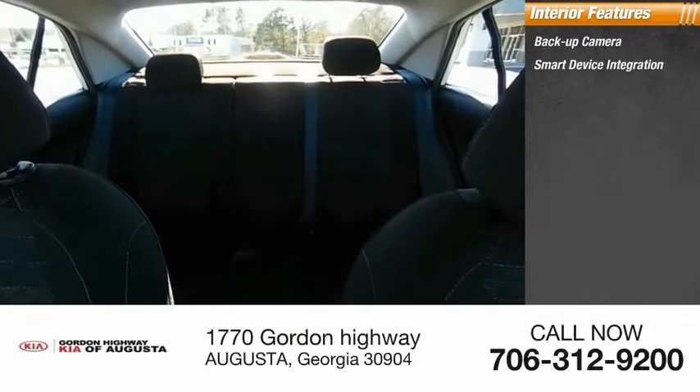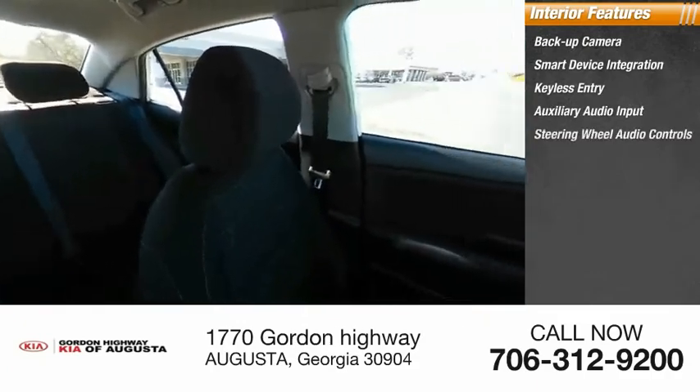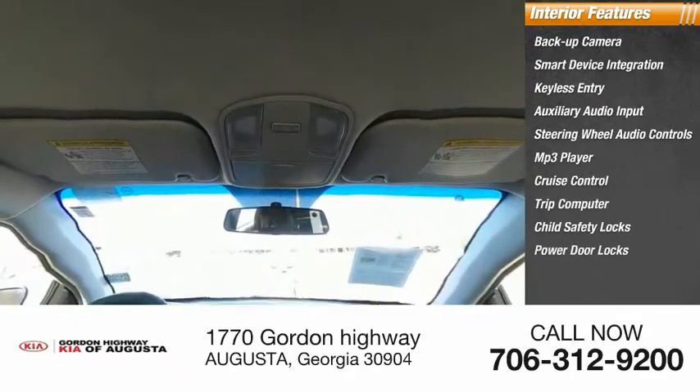Inside you'll find a backup camera, smart device integration, keyless entry, auxiliary audio input, steering wheel audio controls, MP3 player, cruise control, trip computer, child safety locks, and power door locks.